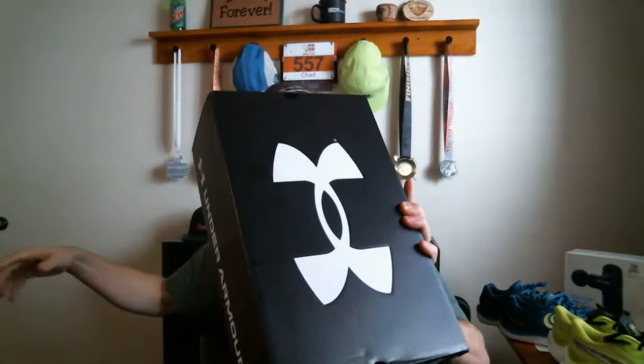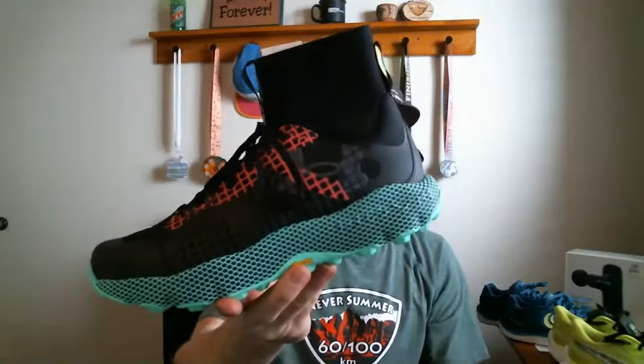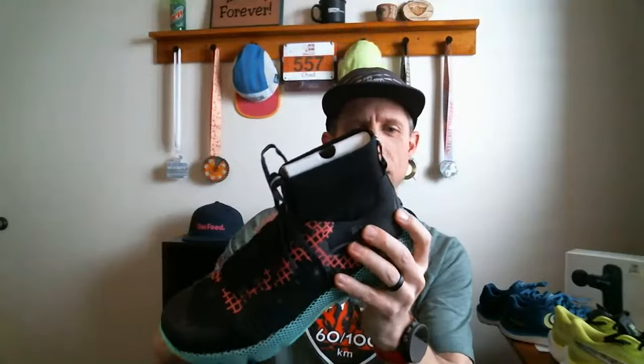Let's open another box from Under Armor — this one's a little bit bigger. Oh, check that out! This is a trail shoe. It has their standard Hover midsole. It's not as soft as I was hoping for, but it might be totally fine on the trails. It has some nice reinforced webbing on the upper.